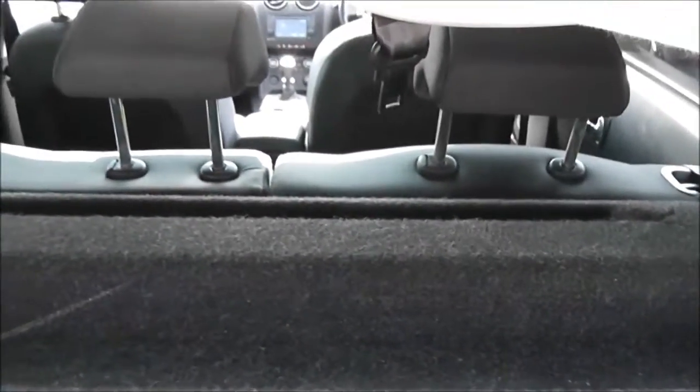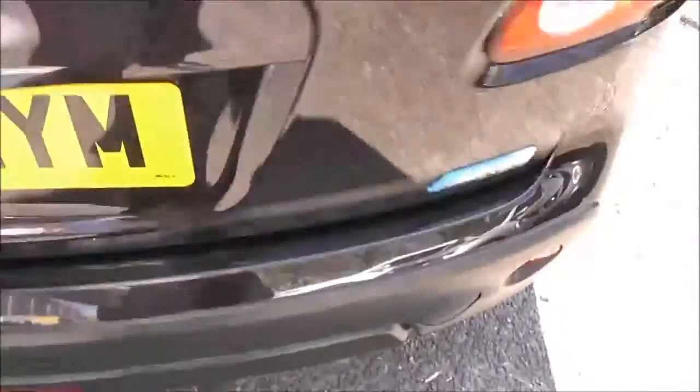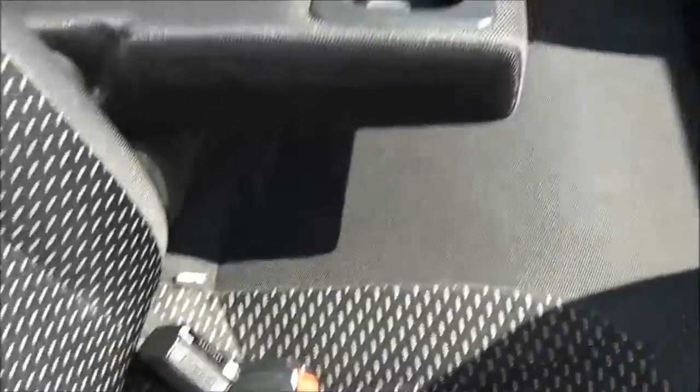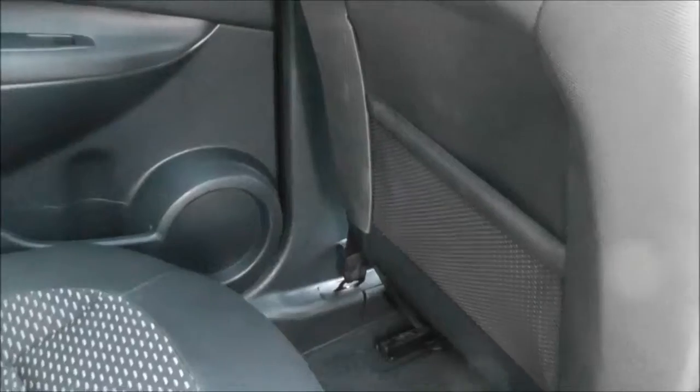The rear seats fold down to give you extra space if necessary and they have active headrests. Taking a look into the rear of the cabin, as you would expect in a crossover, there's plenty of rear cabin space — even with the front seat quite far back you've still got enough leg room to be comfortable. Accessories include ISOFIX child seat anchor points, cup holders with foldable armrests, mesh storage pockets on the back of both passenger and driver seats, and a large panoramic glass roof.